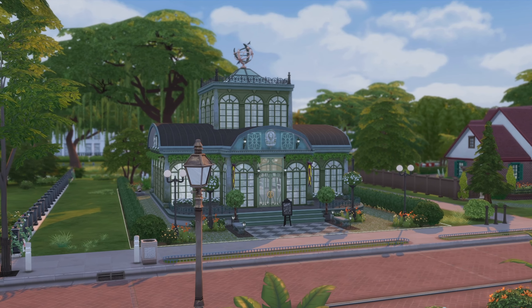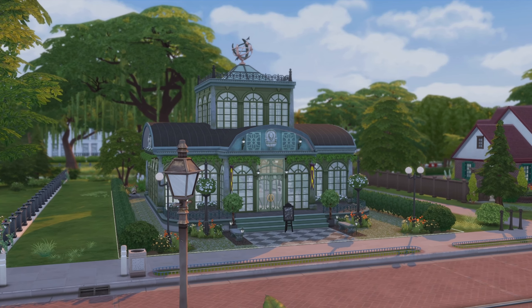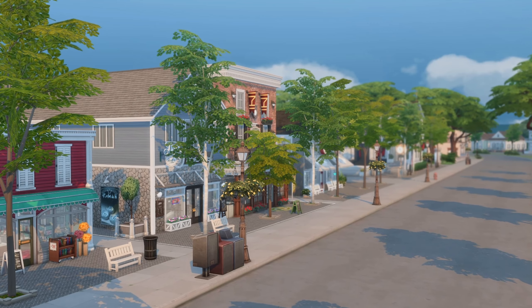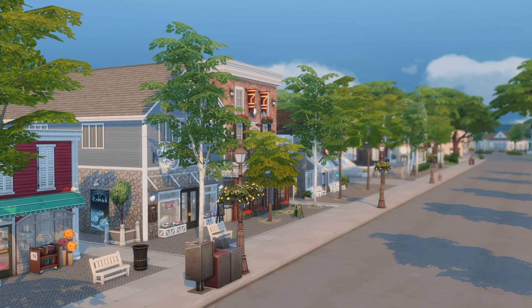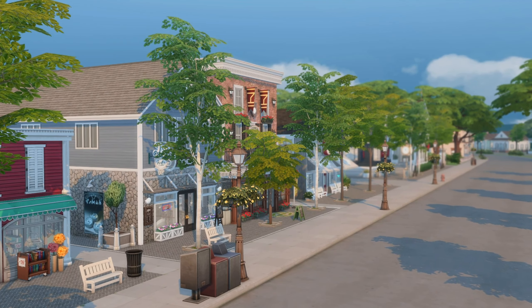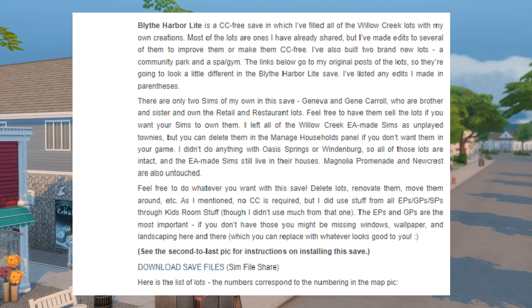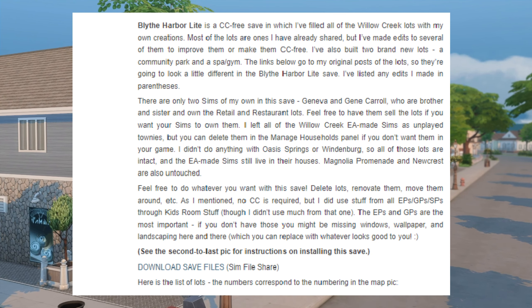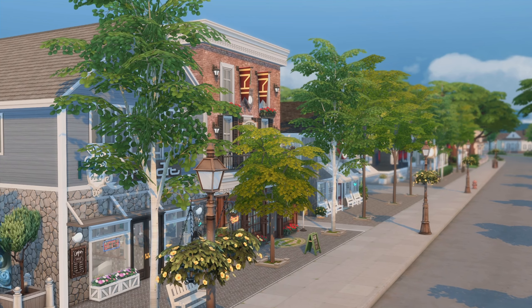Hey guys, welcome back to the channel, or welcome if you are new. My name is Alexis and welcome to another save file overview. This is a save file of just redoing Willow Creek. This is CC free, but there are a lot of packs and expansion packs being used, so keep that in mind when downloading.